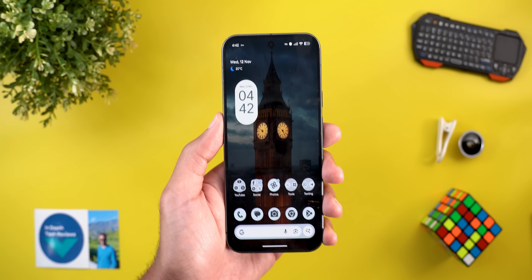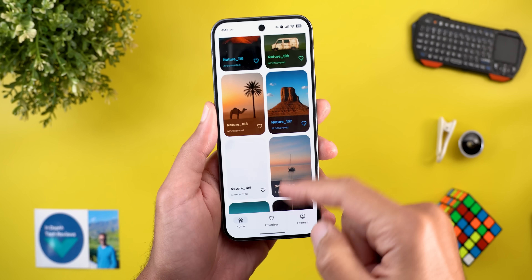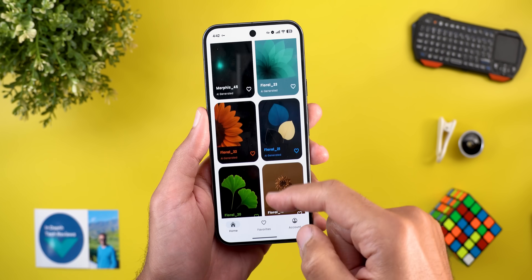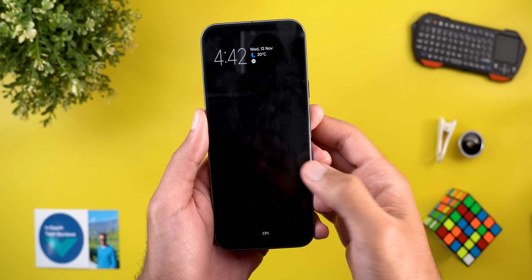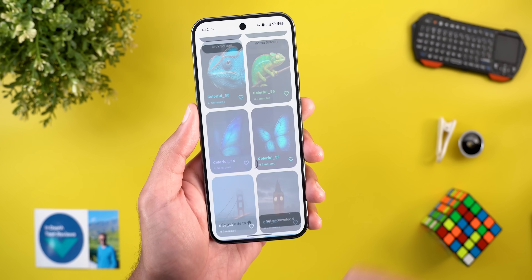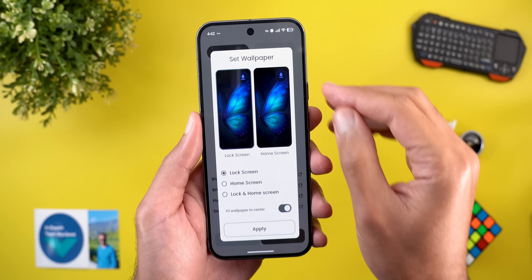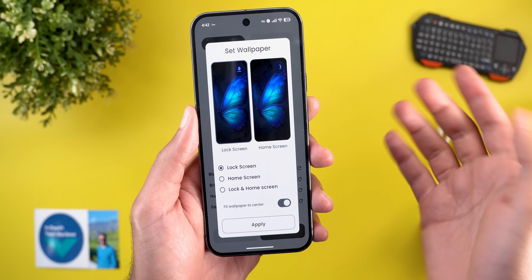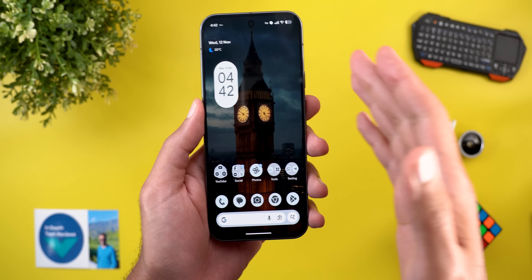Before talking about the next feature — if you like the wallpapers in this video, you can download them from the Wallpapers by In-Depth Tech Reviews app. Recently 46 new wallpapers were added, and many work well with the Live Effects feature of Android 16. You can download wallpapers locally on device to apply effects by tapping the download button. The Google Play Store link is in the description.